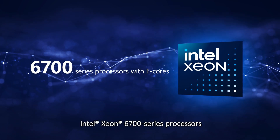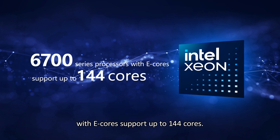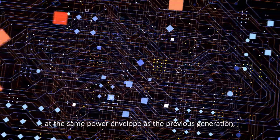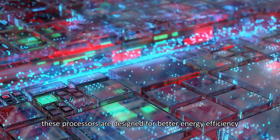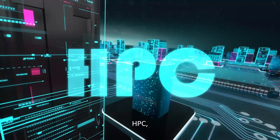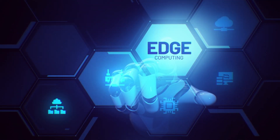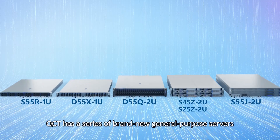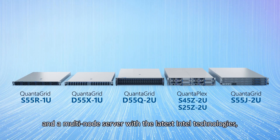Intel Xeon 6700 series processors with e-cores support up to 144 cores. With more compute and faster memory at the same power envelope as the previous generation, these processors are designed for better energy efficiency, and optimized for the most demanding AI, HPC, database and analytics, 5G, edge, networking, and infrastructure in storage workloads.